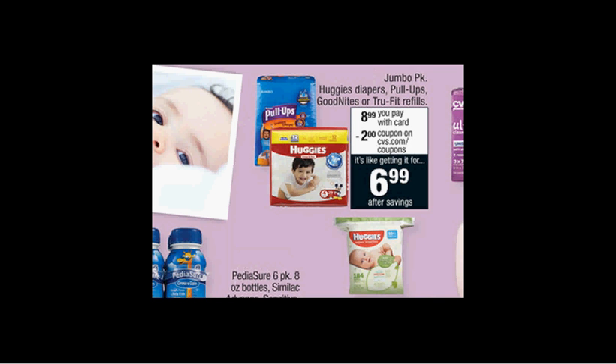When you spend $30 on the baby items seen here, you'll get $10 back as an extra care buck. If you get four of those Huggies Pull-Ups Jumbo Pack diapers on sale for $8.99 and use four of the $2 off coupons available at Coupons.com, Pullups.com, PickUpTheValues.com, or SaveInStore.com, you'll pay $28 out of pocket, get the $10 back — it'll be like getting each pack for $4.49.